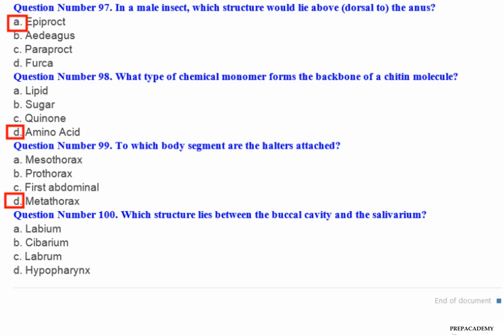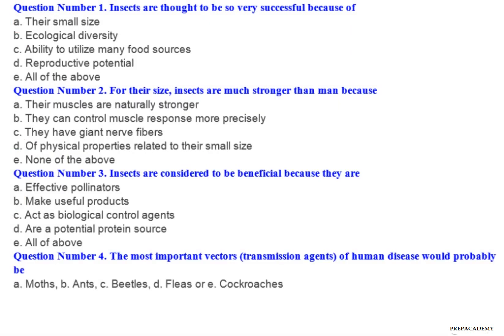Question number 100: Which structure lies between the buccal cavity and the salivarium? A. Labium. B. Submentum. C. Labrum. D. Hypopharynx.